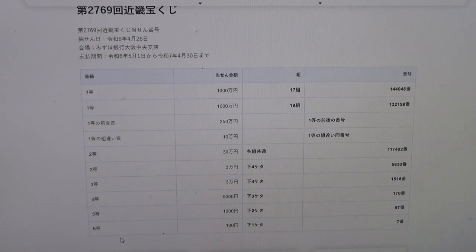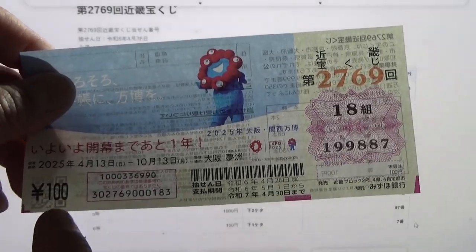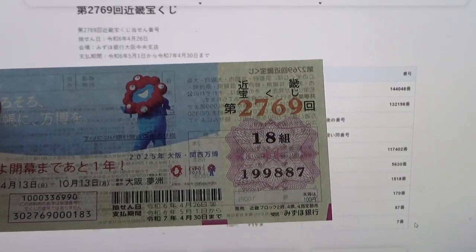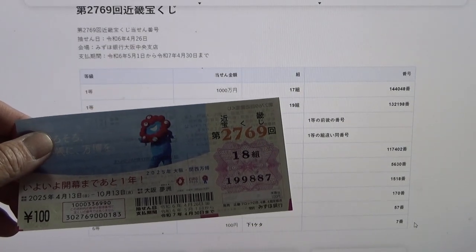Oh, I won some money back! To win the sixth prize, 100 yen, your last digit must be a 7. I have a 7, so I won 100 yen back — because that's how much a ticket costs. So now you know how to check Kinki Takarakuji for game 2769. Thanks for watching. Like and subscribe to my channel.